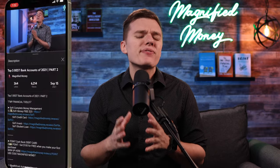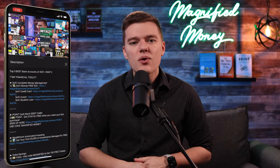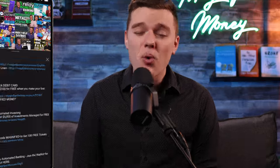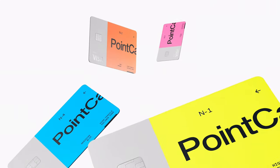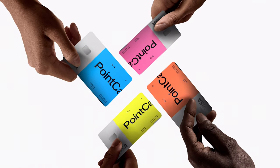As always, if you got value out of this content and want to help support me, the easiest way is by checking out some of my favorite financial tools in the description below, including an offer from the Point Cashback debit card that will give you $100 when you open your account and make your first purchase. Be sure to hit the like button and subscribe to the channel for more content like this in the future. Thank you so much for your time — take it easy, and I'll see you in the next one.